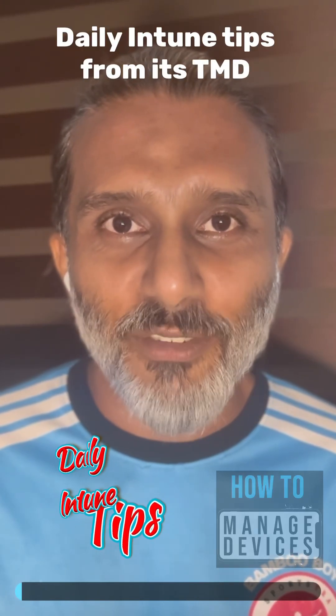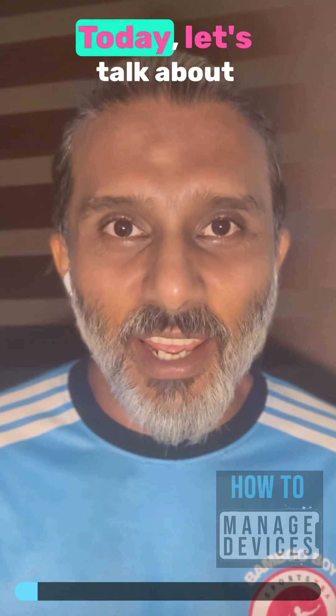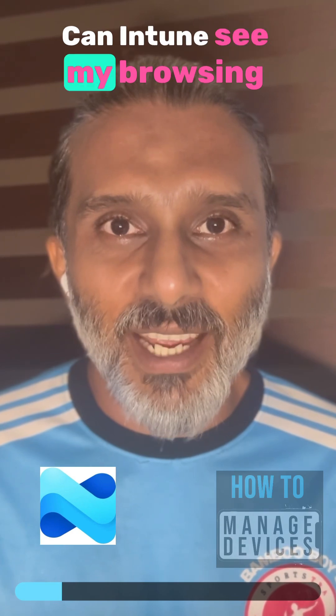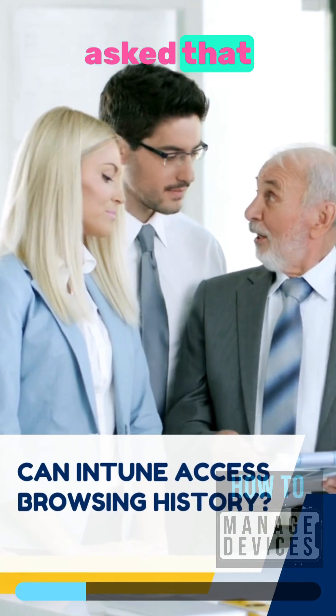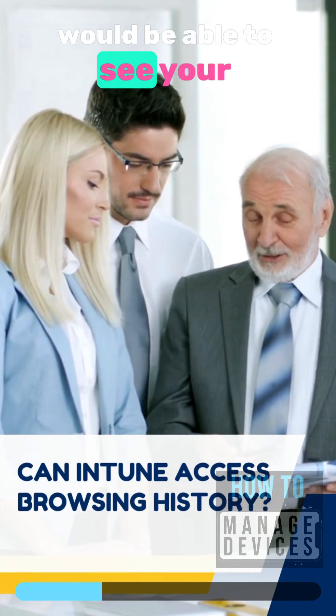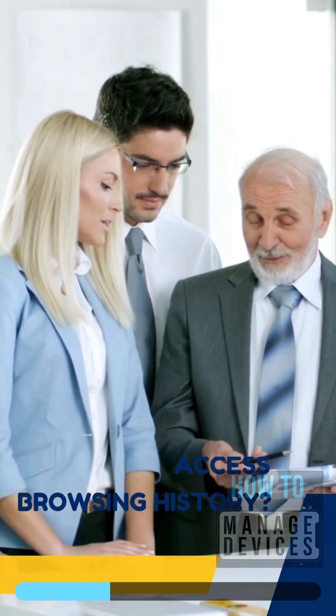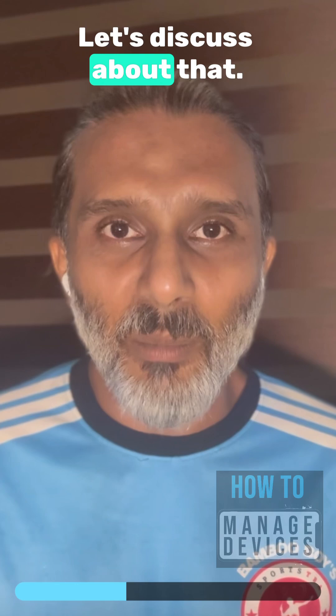Daily Intune tips from the HTMD community. Today let's talk about another interesting question: can Intune see my browsing history? Indirectly, it's been asked whether your organization would be able to see your personal browsing history. Let's discuss that.